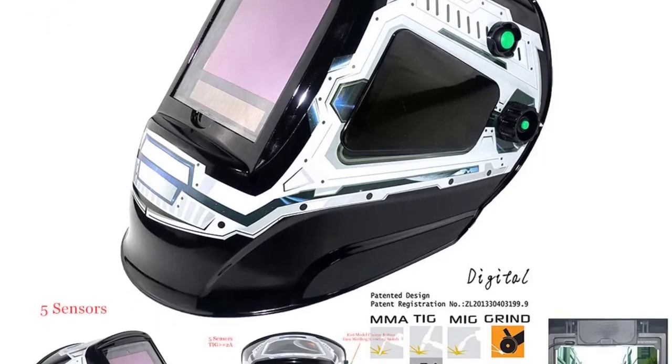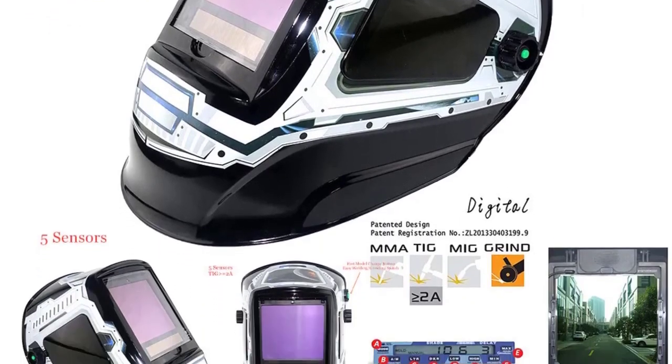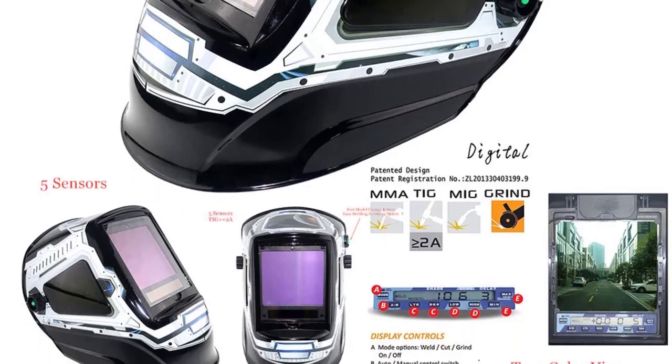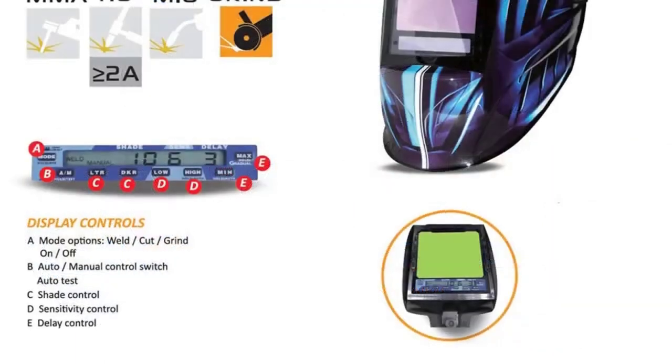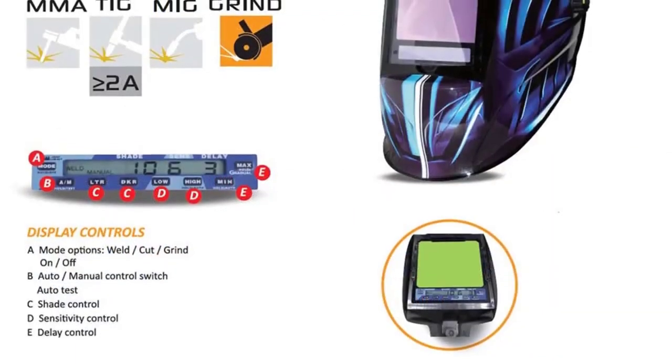With a dark shade range of DIN 4-8 and 8-13, and a side window shade of DIN 5, I found it adaptable to various welding applications, whether working on mild steel or aluminum. The helmet provided excellent visibility.